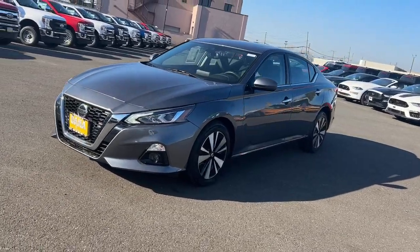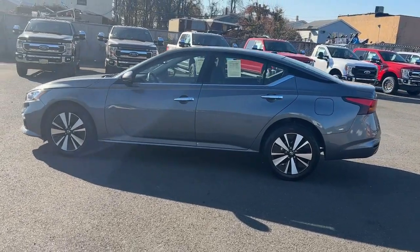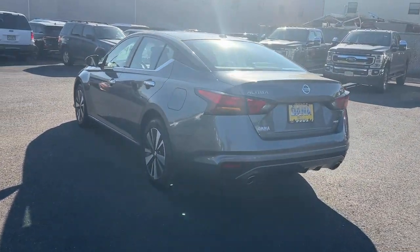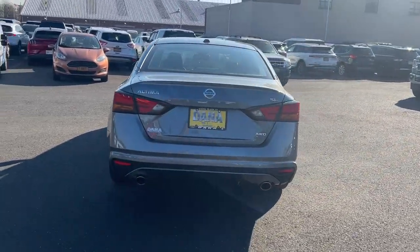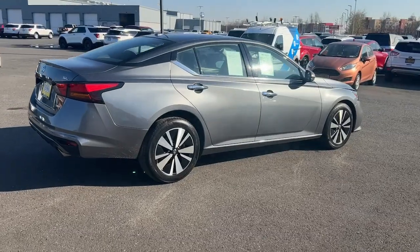The following are some of this vehicle's highlighted options: navigation system, sun/moonroof, keyless entry, premium sound system, power passenger seat, fog lamps, satellite radio, aluminum wheels, heated front seat, and alarm.